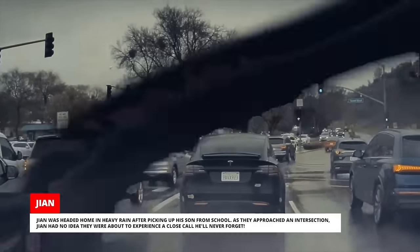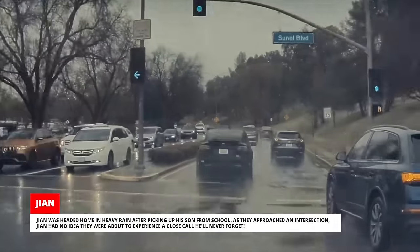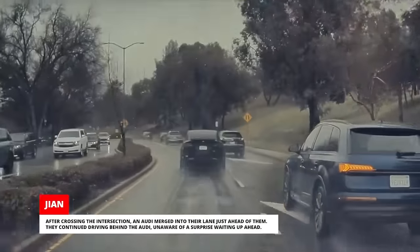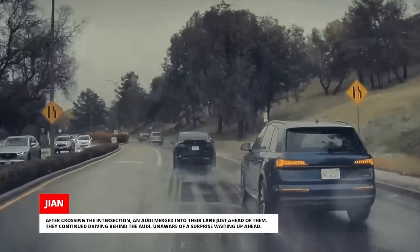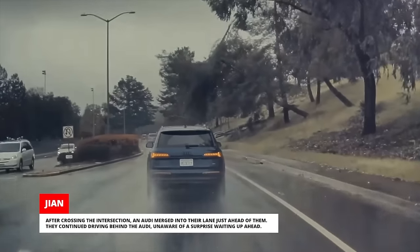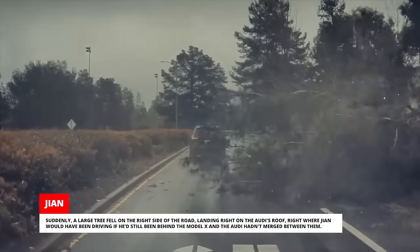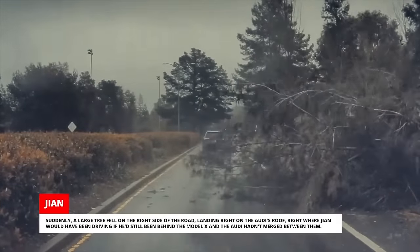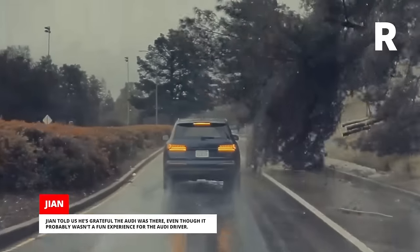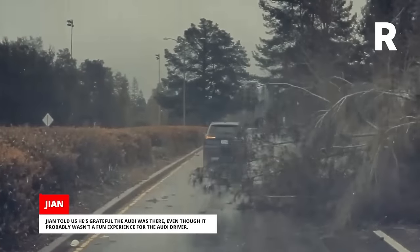Jian was headed home in heavy rain after picking up his son from school. As they approached an intersection, Jian had no idea they were about to experience a close call he'll never forget. After crossing the intersection, an Audi merged into their lane just ahead of them. They continued driving behind the Audi, unaware of a surprise waiting up ahead. Suddenly, a large tree fell on the right side of the road, landing right on the Audi's roof — right where Jian would have been driving if he'd still been behind the Model X and the Audi hadn't merged between them. Jian told us he's grateful the Audi was there even though it probably wasn't a fun experience for the Audi driver.